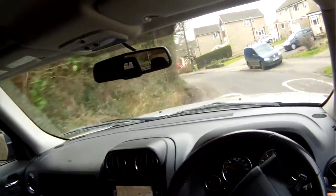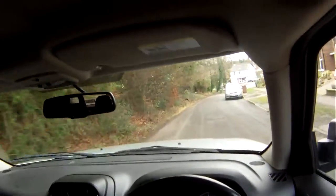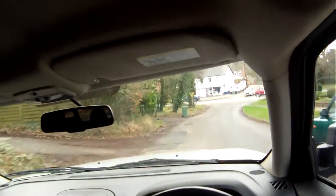Being the full Overland spec, it's fully loaded: sat-nav, climate control, full leather, electric front seats, power fold mirrors, cruise control — which works.